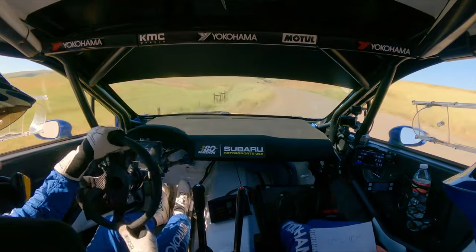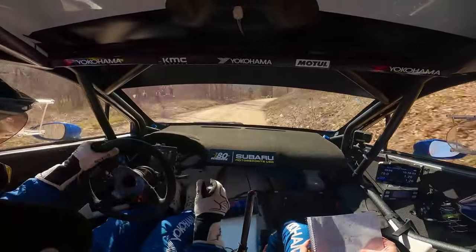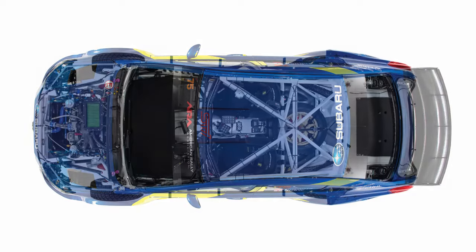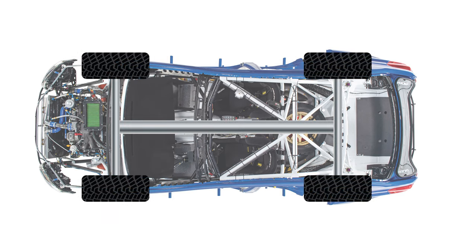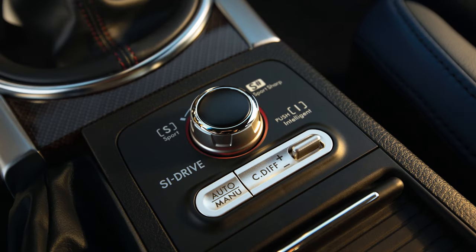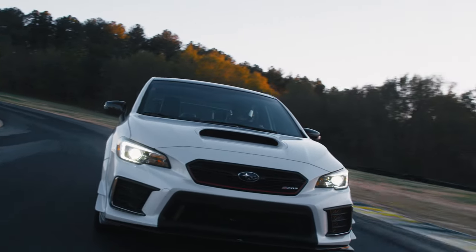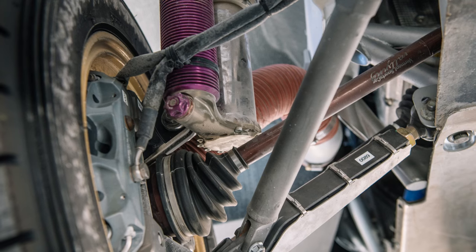This power is then channeled through a six-speed sequential gearbox with a custom prop shaft and drive shafts, all built by Sadev, sending power to all four wheels and allowing for lightning-quick gear changes with a simple pull of a lever. To ensure all that power and torque makes it to the ground as efficiently as possible, the Subaru features two limited-slip differentials and a motorsports electronically controlled center differential, allowing for swift automatic torque-split adjustments on the fly — a more advanced version of the driver-controlled center differential found on the road-going WRX STI.